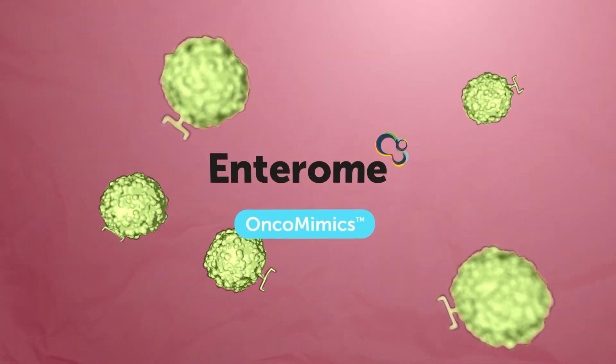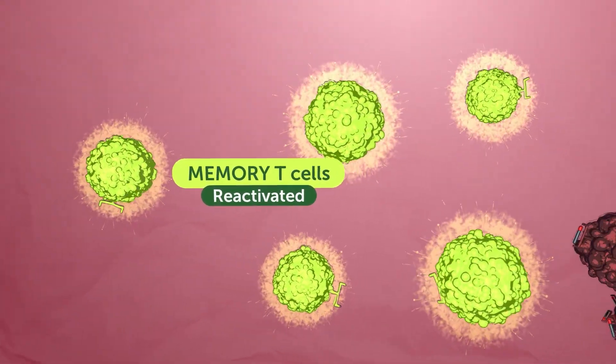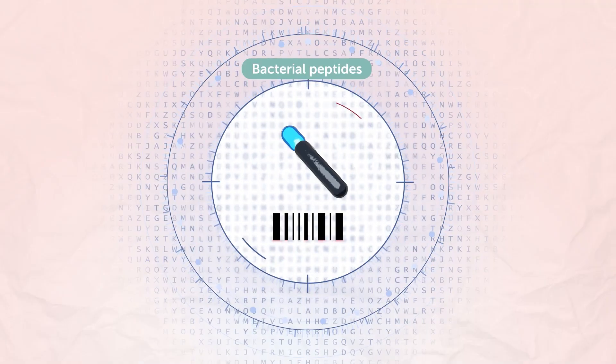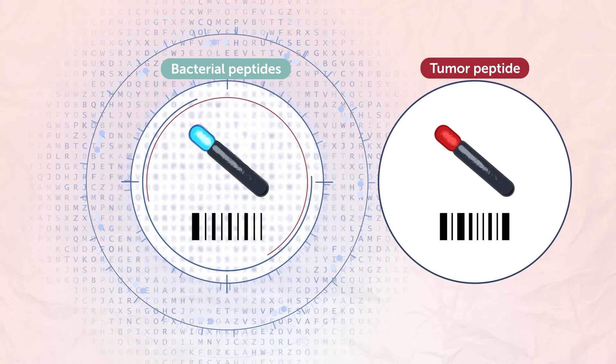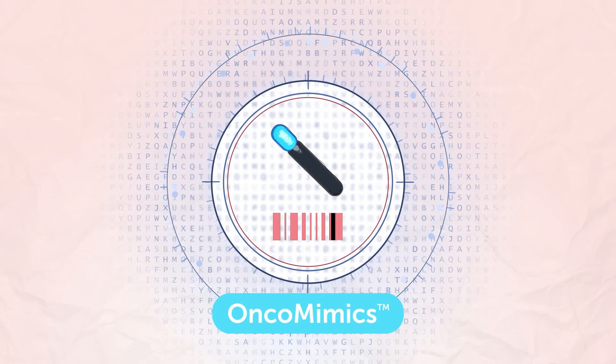Enterome's OncoMimix platform has found a way to activate pre-existing memory T-cell immunity, creating a stronger anti-tumor response. Utilizing a proprietary matching algorithm, they have discovered bacterial peptides which mimic tumor antigens, called OncoMimix.